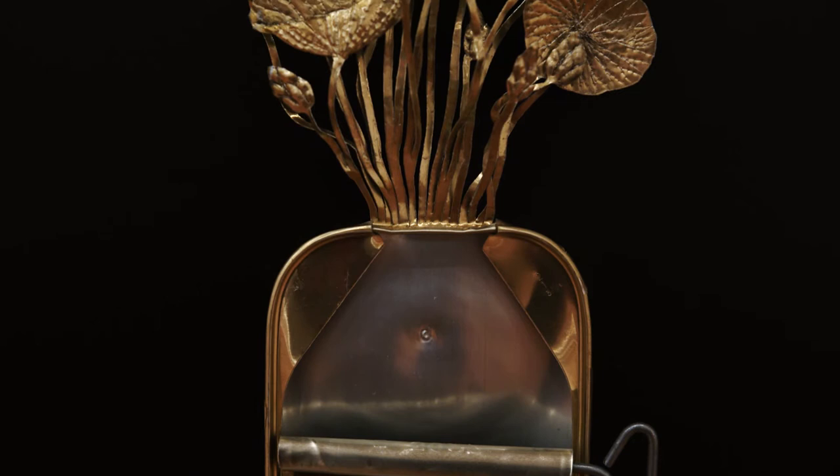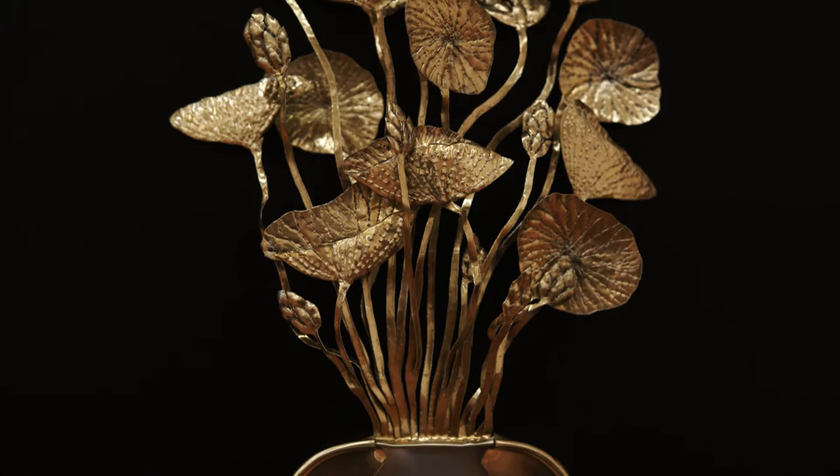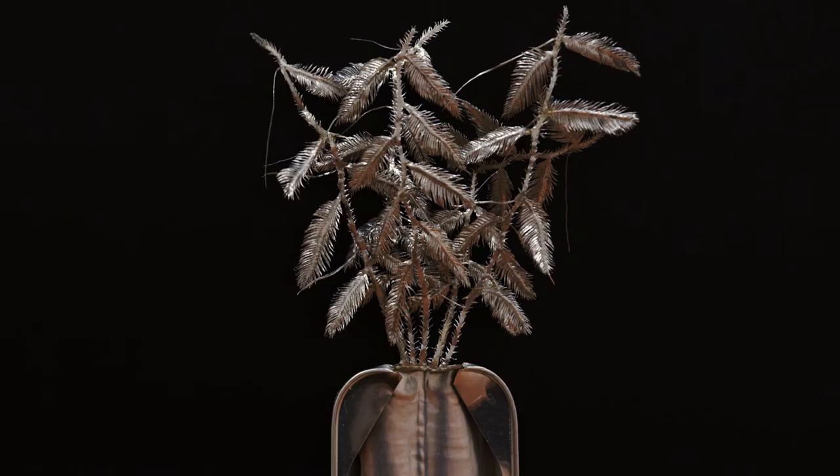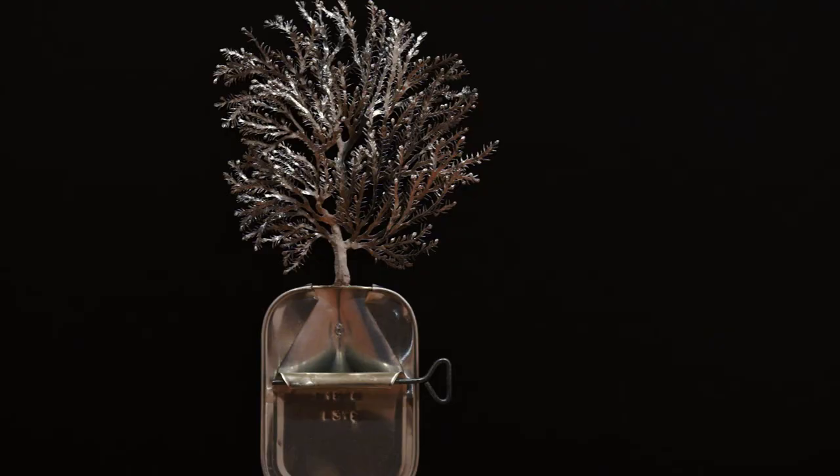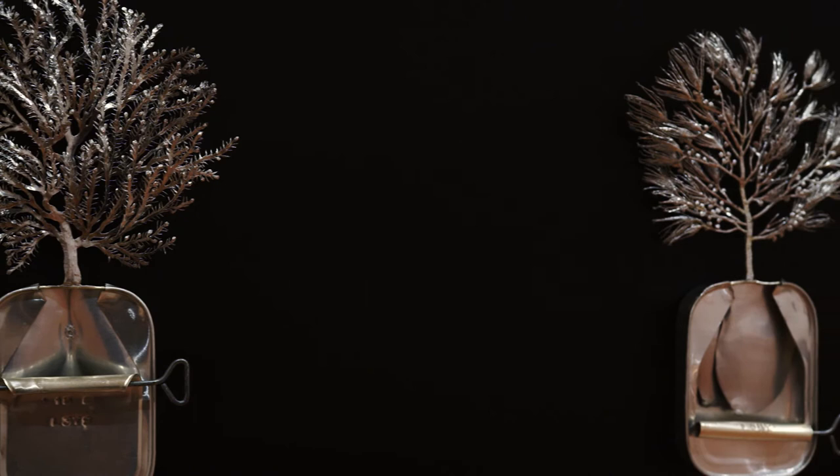Somehow it awakened a latent interest in botany, in ways of dealing with nature that were pathways I hadn't followed in my work before then. The first of the two series here is a series of Australian plant species, and they were made just after John Howard became our Prime Minister.